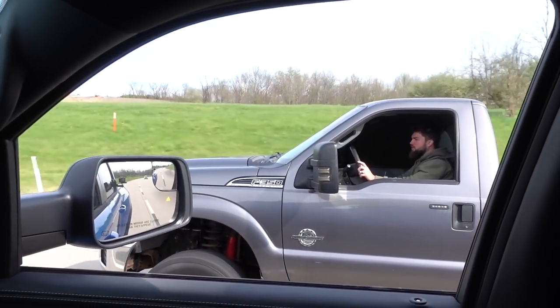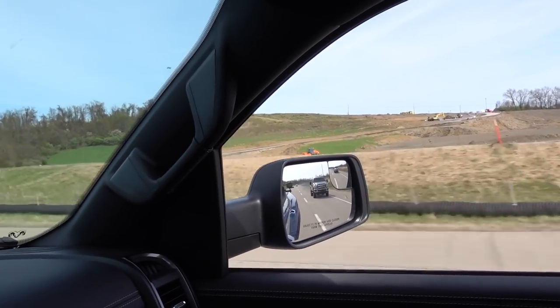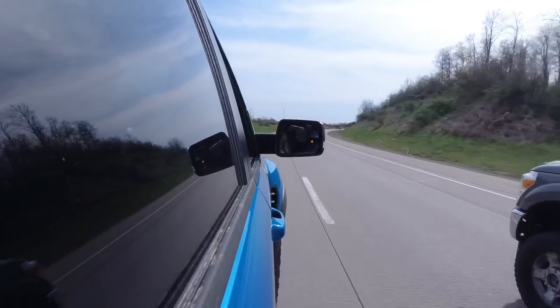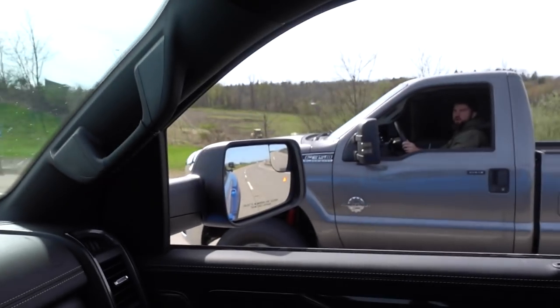Round one! Ready? Three, two, one, go! Oh, no! Three, two, one, go! Round two. Three, two, one, go! Three, two, one, go!